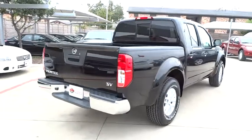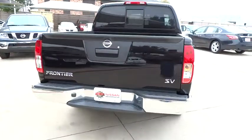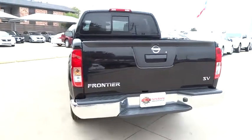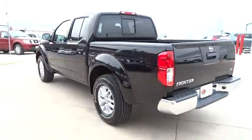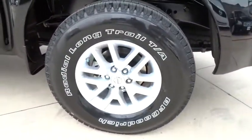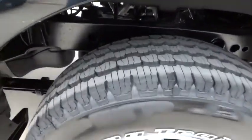Here are some of this vehicle's great options: stability control, traction control, anti-lock braking system, steering wheel audio controls, air conditioning, power steering, adjustable steering wheel, driver airbag, keyless entry, cruise control, and four-wheel disc brakes.